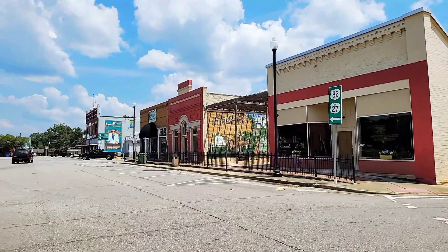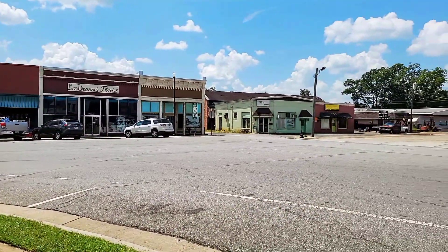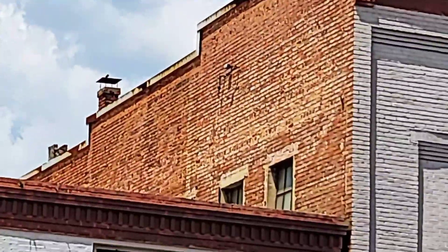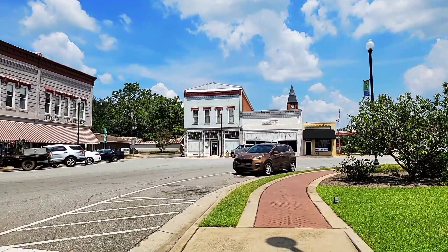Here are some historic storefronts on this side, and then this is the side I just came from. It's real busy down here. Here's going to be another side, and what looks like an old ghost mural up at the top of that building. Then it goes on, and there's that section of the old downtown.